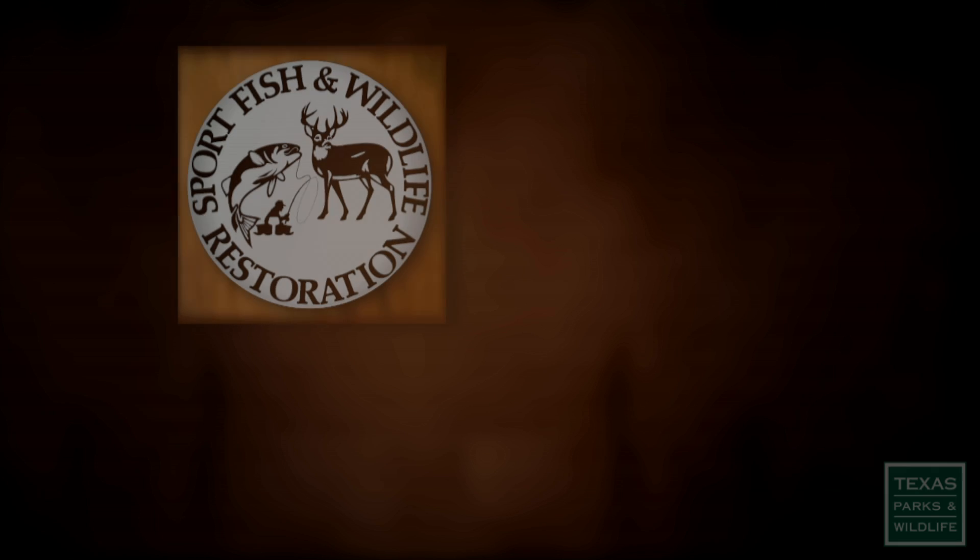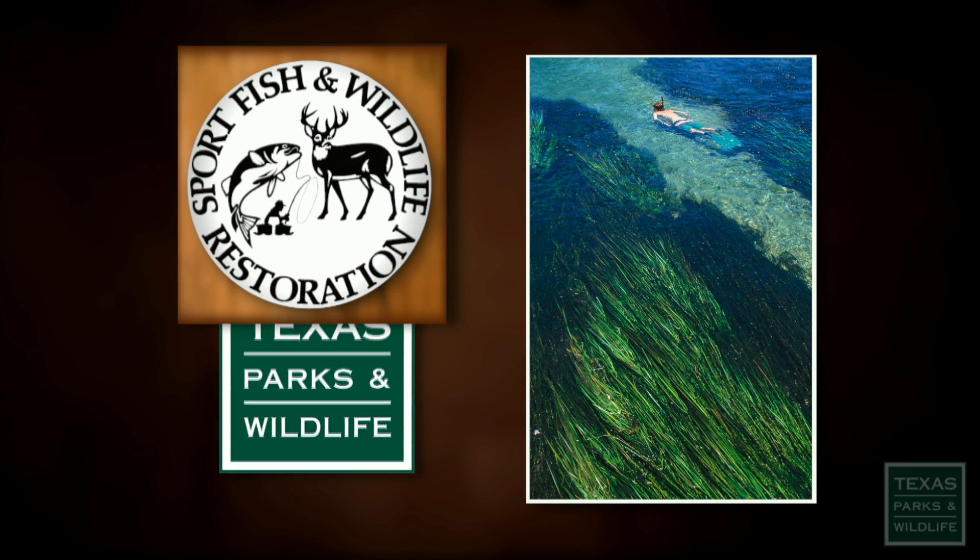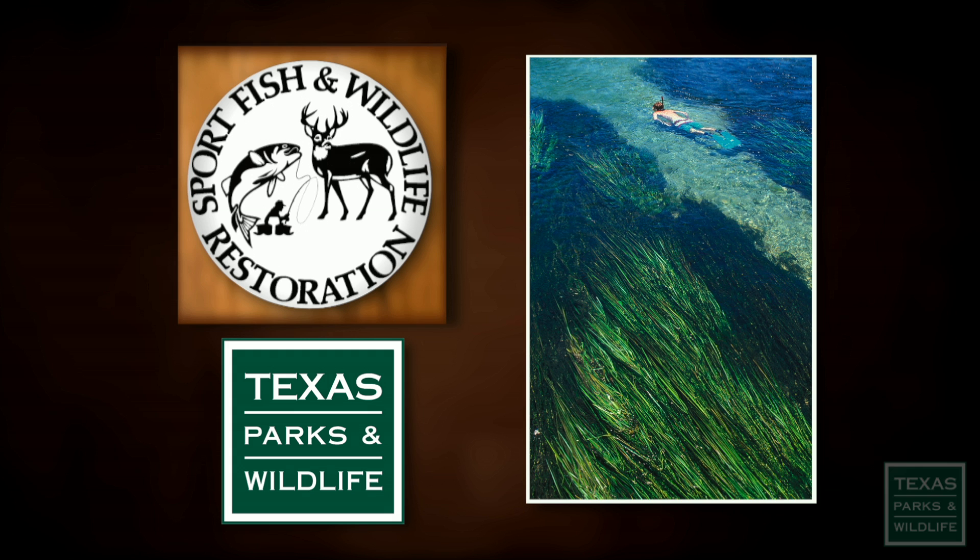You can learn more about the plant on the Texas Parks and Wildlife website. The Wildlife and Sport Fish Restoration Program supports our series. For Texas Parks and Wildlife, I'm Cecilia Nasti.